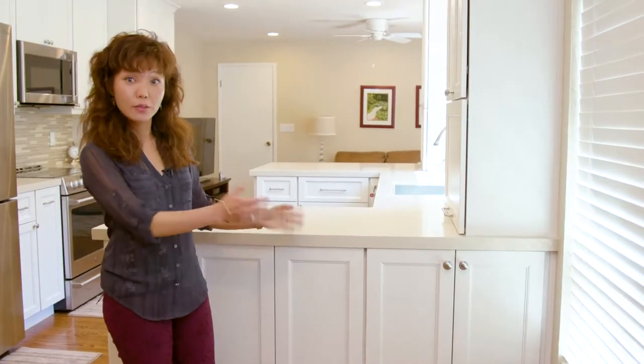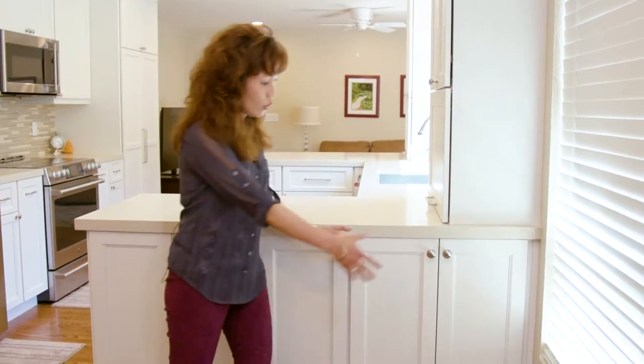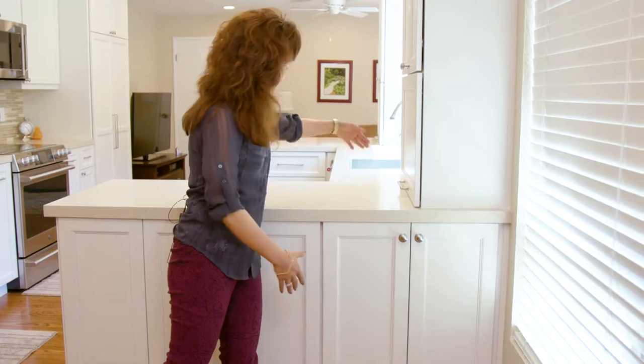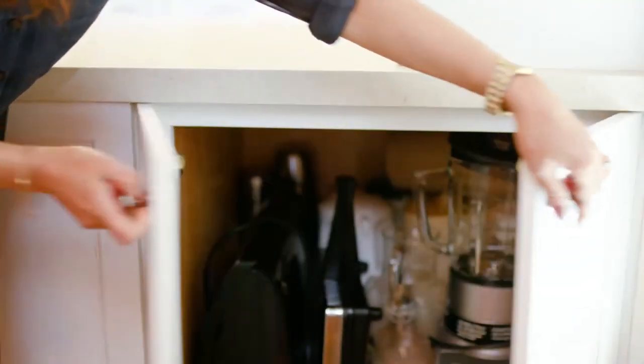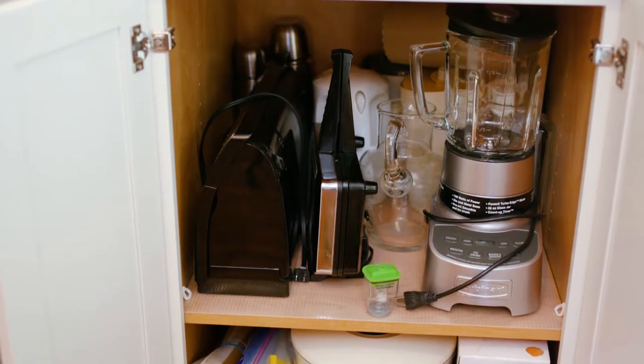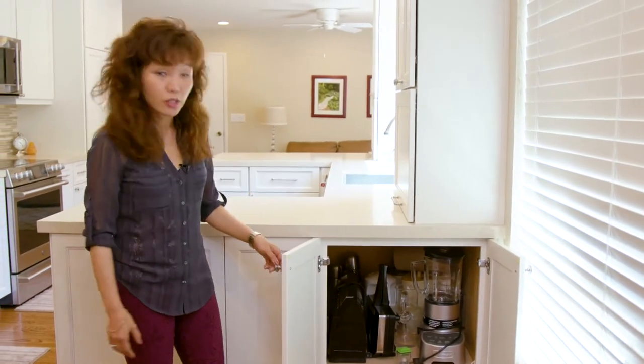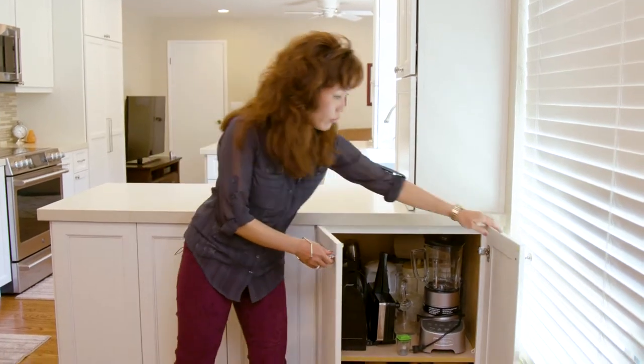This is another area that we fit in as much storage as we could and made it easy for the homeowners. We have a cabinet that is basically opening out from this side. It houses a lot of bigger sort of items, basically using the space as efficiently as possible for the homeowner so they can get to it very easily.